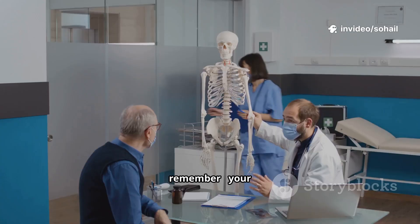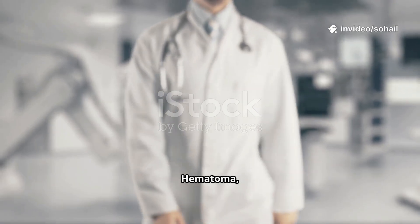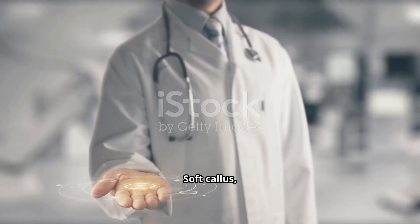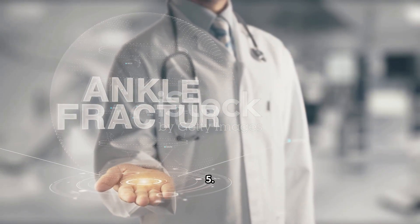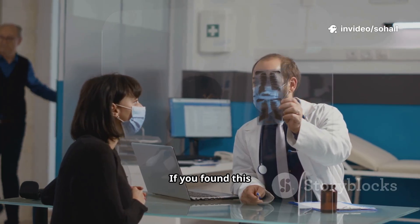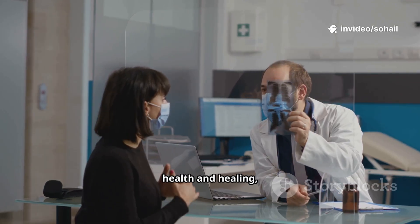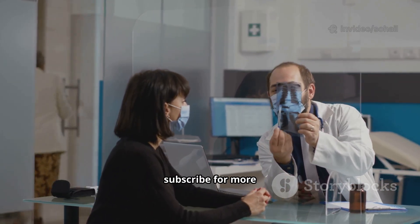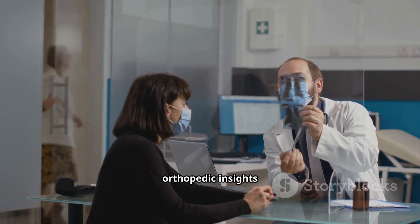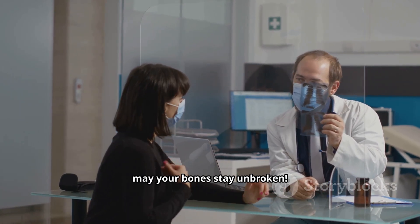So next time you hear the crack of a fracture, remember your body is already activating an entire repair factory inside you: one — hematoma, two — inflammation, three — soft callus, four — hard callus, five — remodeling. That's the incredible science of bone healing. If you found this video helpful, smash the like button, share it with anyone curious about health and healing, and subscribe for more orthopedic insights every week. Stay strong, stay healthy, and may your bones stay unbroken.